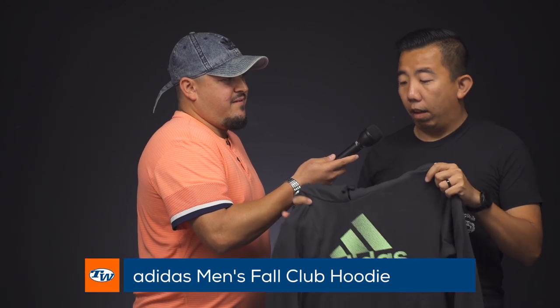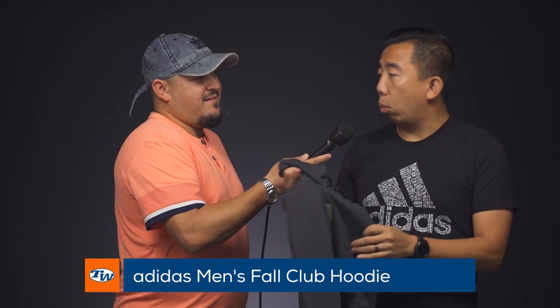Fall was just officially this past Monday, so I picked a hoodie and I love these Adidas hoodies. They're super comfortable on the inside, they're lightweight, they keep you warm — and as the weather turns cooler you're going to reach for your favorite hoodie, and this is mine.